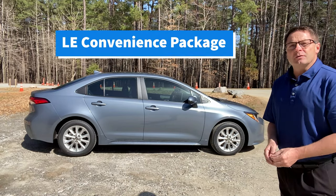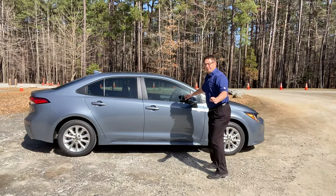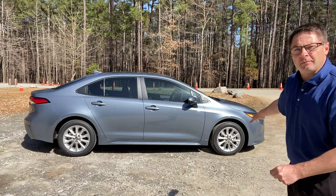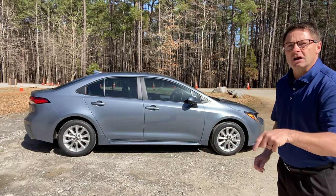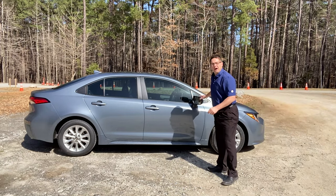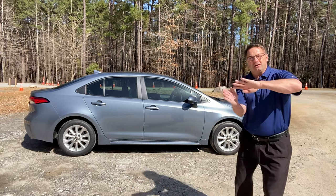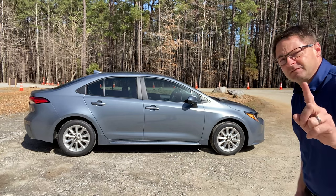The LE Convenience Package is going to give you Blind Spot Monitor right here in the side mirrors. That comes with Rear Cross Traffic Alert, and then you'll get a 16-inch alloy wheel upgrade. You'll also get a Smart Key Push Button Start, and then you'll get heated outside mirrors that are power-adjustable from the inside. It doesn't mean they auto-fold — it means you can adjust the mirror exactly how you want it. That's near the driver's door. Convenience package.